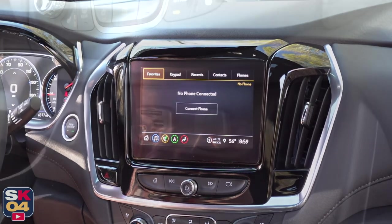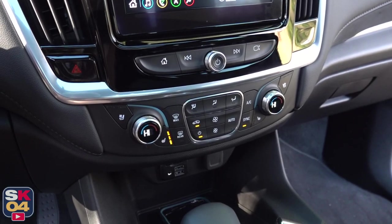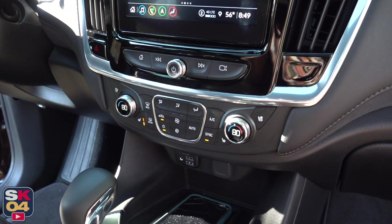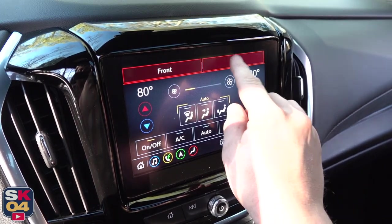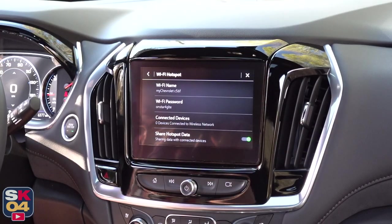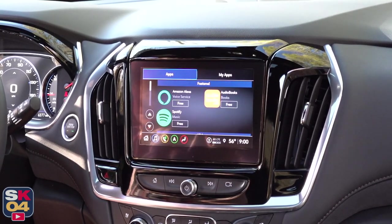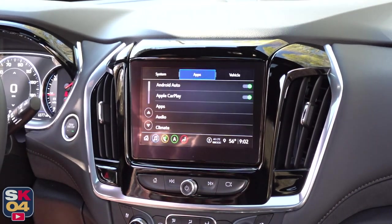Beneath the climate controls are several media inputs and a 12-volt power outlet. A tri-zone climate control system is standard across the board with easy-to-use controls, and you can also operate the front and rear climate controls through the infotainment system. A cool additional feature is the expansive app suite built in, so whatever you like to keep up with during the daily routine can be easily looked up, along with access to roadside assistance, service scheduling, and the owner's manual.